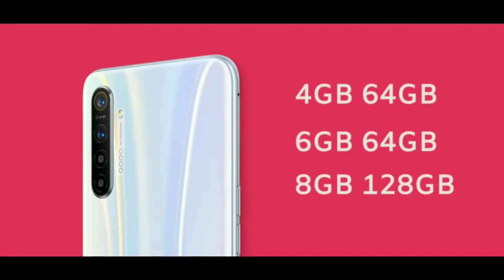Next, RAM and ROM. The Realme XT comes in 4GB, 6GB, and 8GB RAM options. For ROM: 4GB/64GB, 6GB/128GB, and 8GB/128GB variants are available. The Redmi Note 8 Pro offers only 6GB and 8GB RAM options, with 6GB/64GB, 6GB/128GB, and 8GB/128GB configurations. The 4GB variant is available in China only.